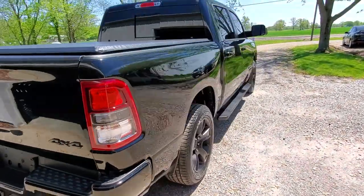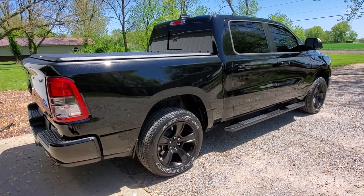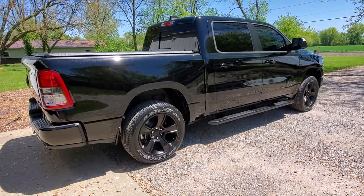If you'd like to get paint correction or ceramic coating, you can give us a call at 618-983-9706, or you can go to our website at visualprodetailing.com.